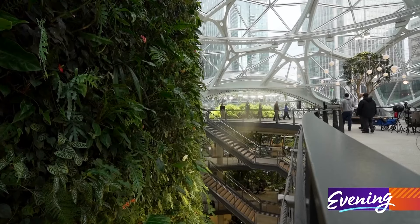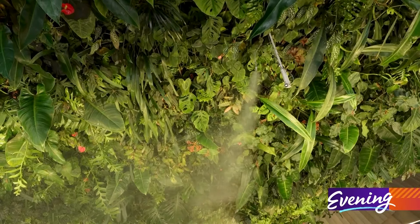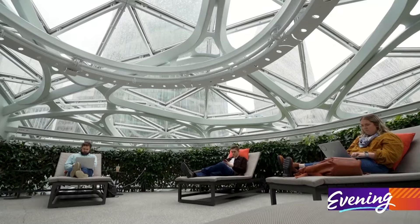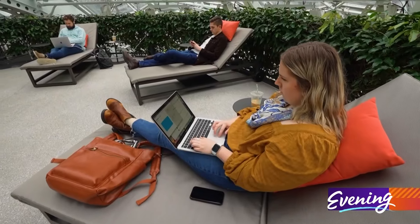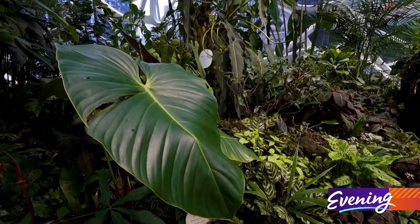If you've never been inside here and you've seen it from the outside or seen photos, coming inside for the first time, you see people just instantly get a smile on their face. It's really trying to connect both our Amazon employees and the public with nature in an urban setting.